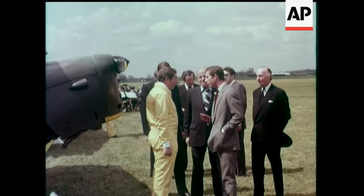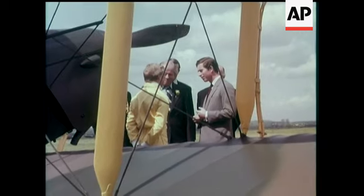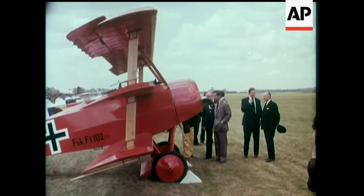The old war planes may look clumsy and even slightly funny, but in their day they were giants. It's a tribute to the craftsmanship that went into these historic machines that they're still flying.